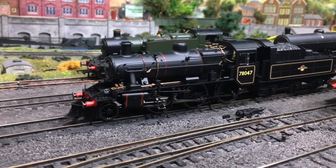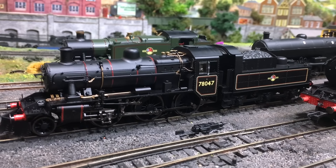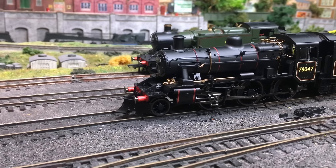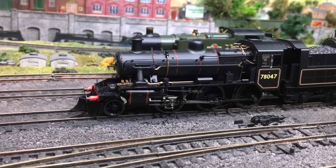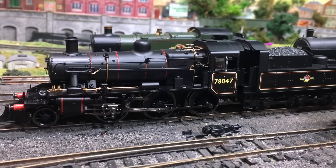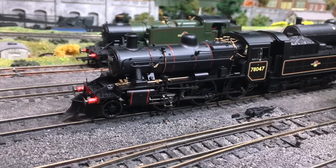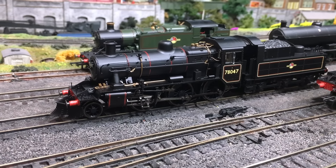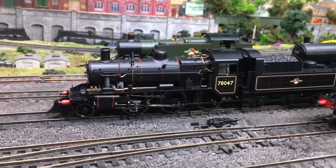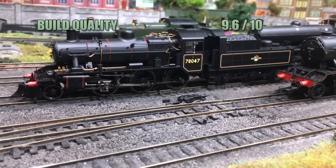We turn now to the scores. First up is build quality — this is a really well put together model with a lot of thought gone into the materials used and the method of assembly. I was particularly impressed with the pipework around the boiler and the thoughtful placement of the tool parting points — I couldn't actually easily find them. Of particular note is the chimney, which fitted together with no obvious tooling marks and had a really great resilience. I'm going to give this a 9.6.